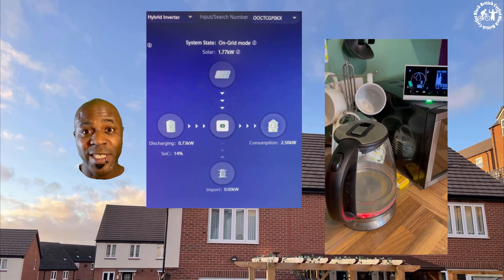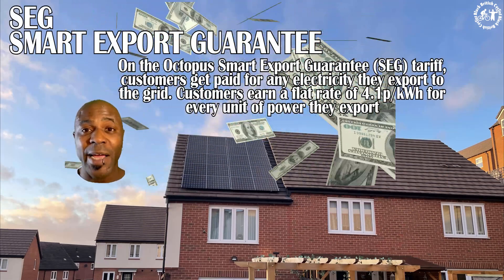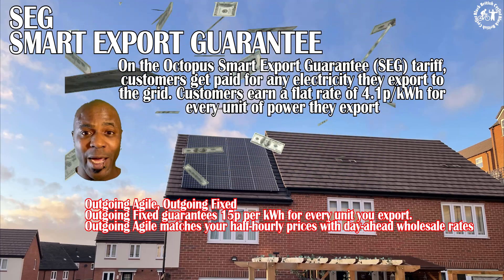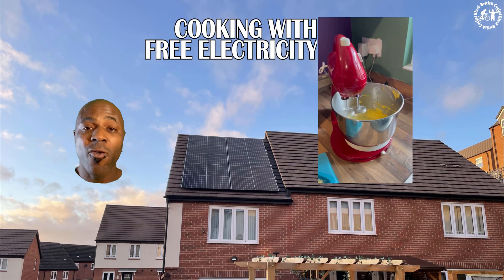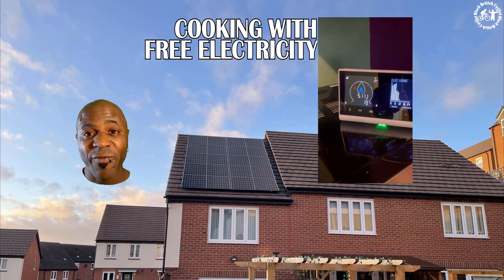I've also got the option of selling some electricity back to the grid. Octopus are doing this amazing tariff where they guarantee me 15 pence per kilowatt hour. I prefer to make my own electricity rather than using the grid — every kilowatt from the grid is currently costing me 34 pence per kilowatt.